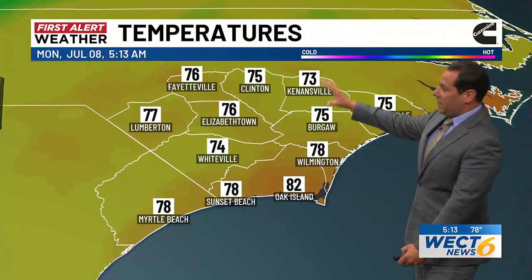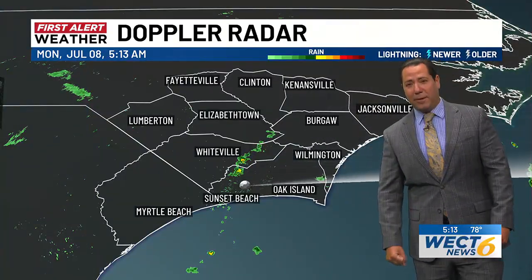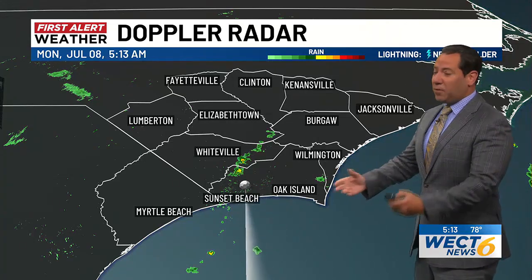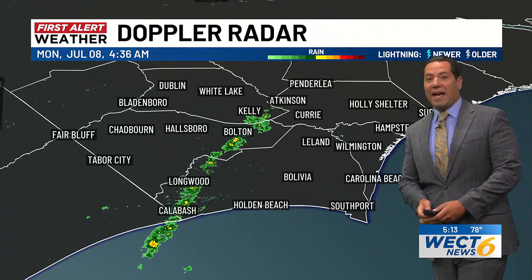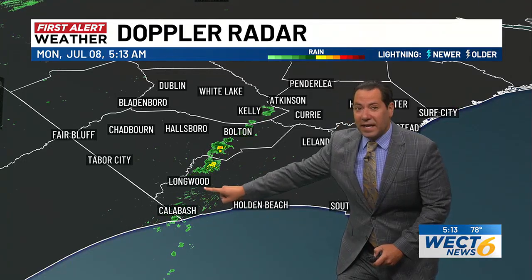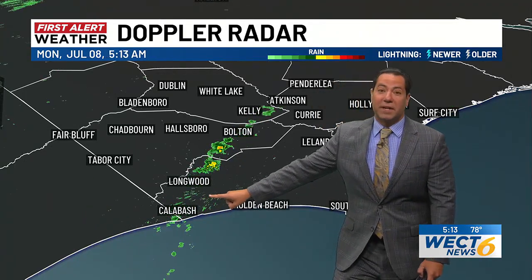Temperatures are all over the map, running in the 70s to locally lower 80s for a steam bath of a July morning. There's enough moisture in the right places for a few stray showers and downpours, with a few lucky backyards and gardens getting in on some of that action, especially earlier. I noticed some orange and even red echoes lining up along Little River to Calabash and portions of Carolina Shores.